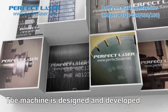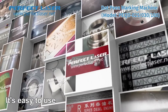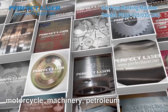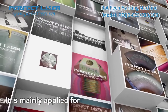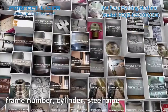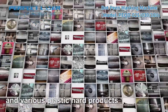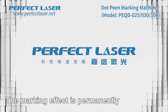The machine is designed and developed independently by Perfect Laser. It's easy to use and with stable quality. It is mainly used in automotive, motorcycle, machinery, petroleum, aerospace and other fields. It is mainly applied for marking nameplates, engine numbers, frame numbers, cylinders, steel pipes, all kinds of mechanical parts, machine tools, and various plastic card products and so on. The marking effect is permanent.